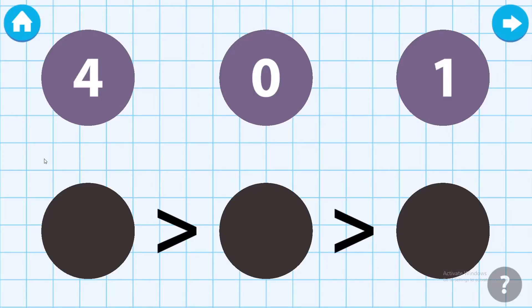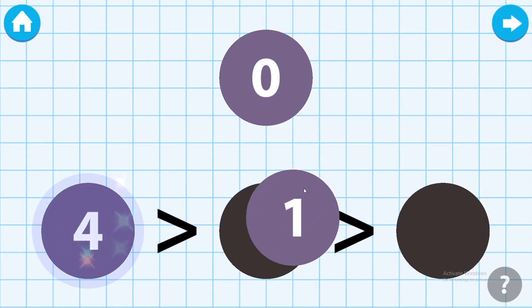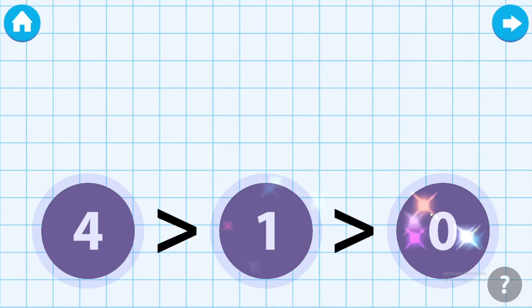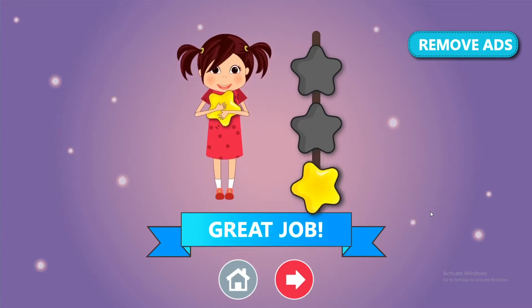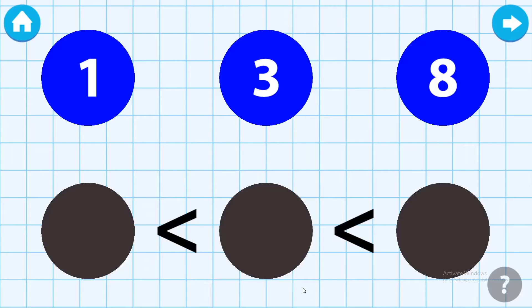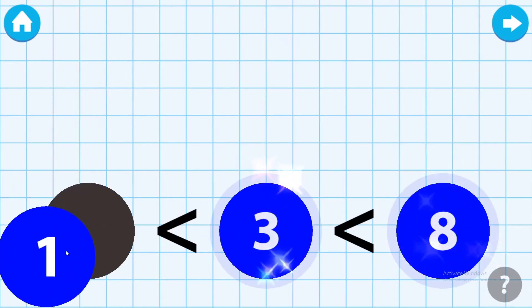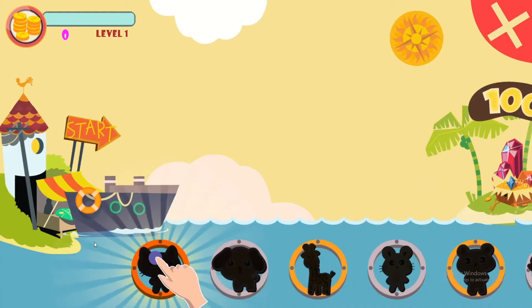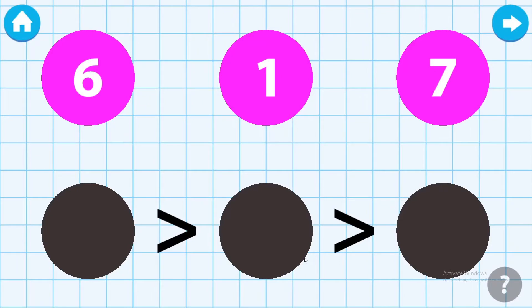Arrange the numbers in descending order. Arrange the numbers in ascending order. Arrange the numbers in descending order.